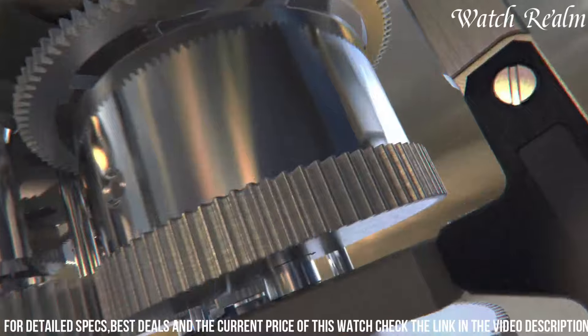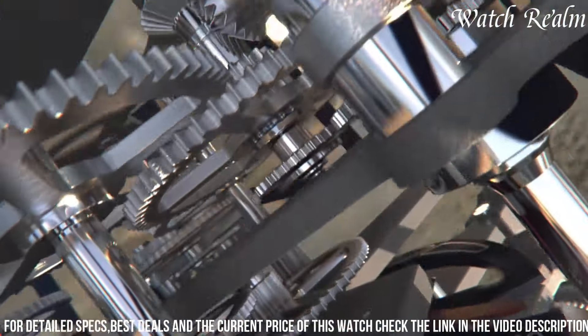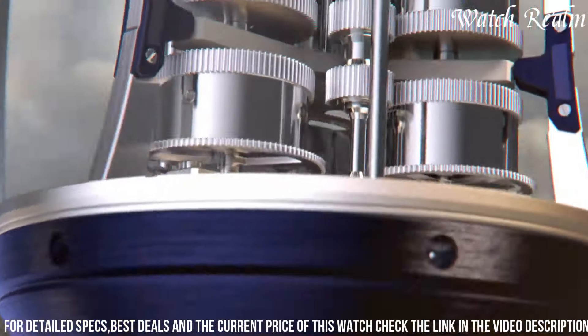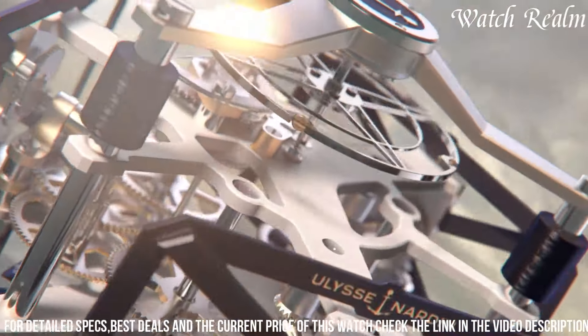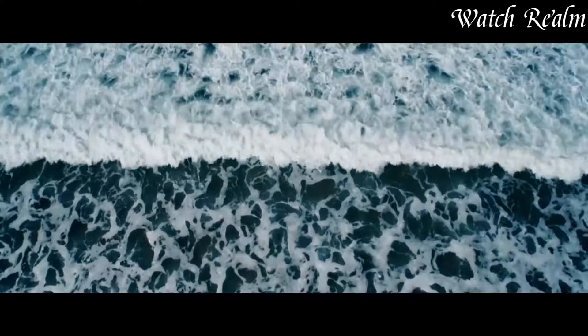Its distinctive shape challenges norms, housing a complex movement suspended within sapphire crystal, offering a captivating view from all angles. The UFO's minimalist design and futuristic allure capture attention, drawing admiration for its technological sophistication and artistic brilliance. Number 5.